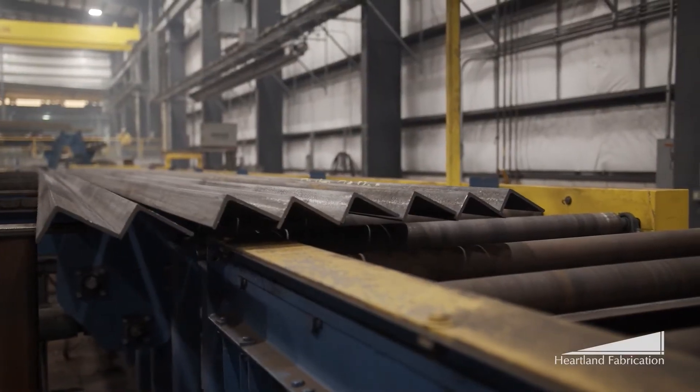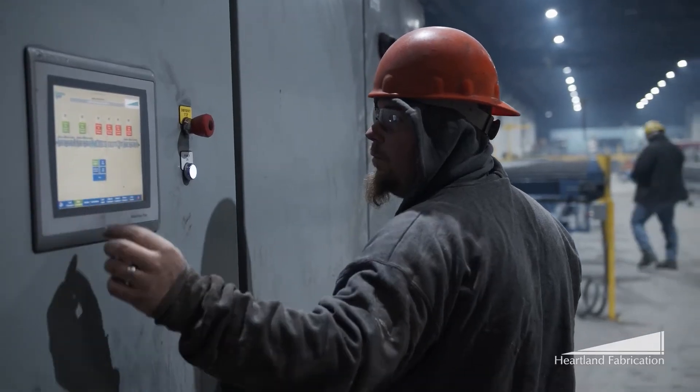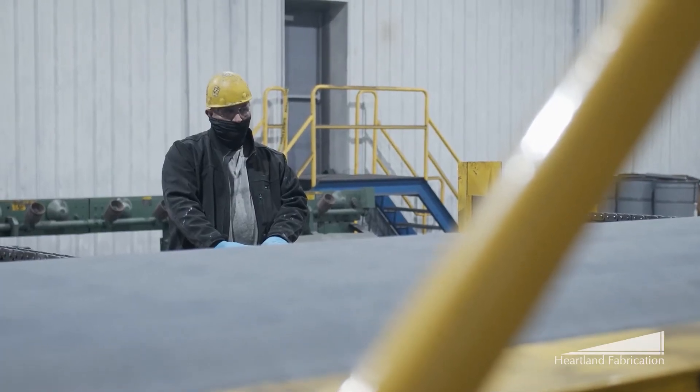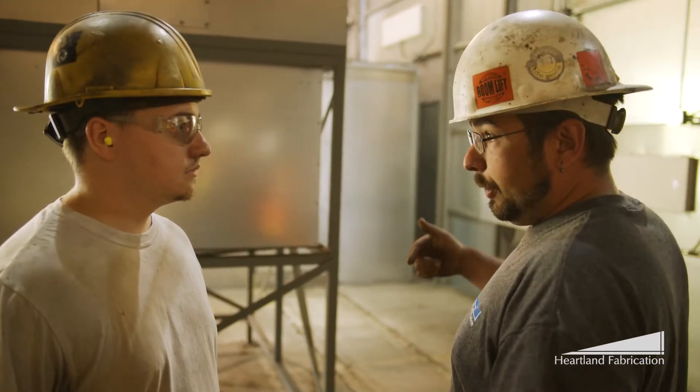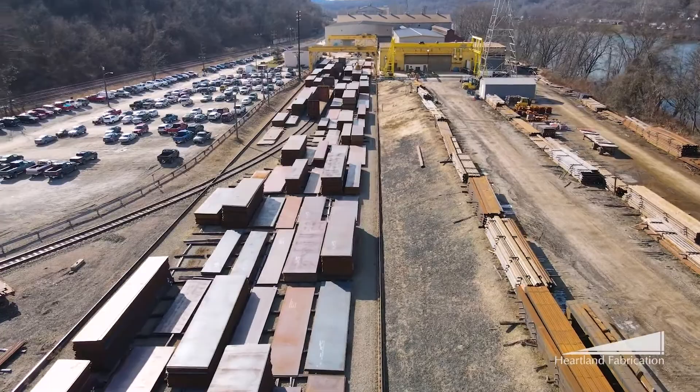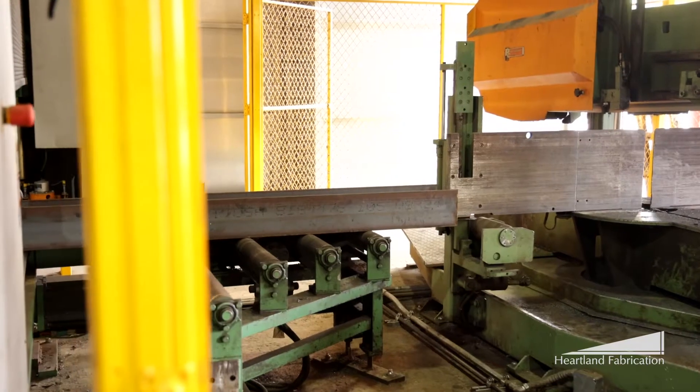Our services include processing raw structural steel through our automated drill line, welding accessories, and painting steel components. Every job that goes into production is just as important as the next. When you see everybody working as a team to get the same job done, helping each other out, it makes you feel like a family here. Transported by truck, the raw steel enters Heartland Structural Fabrication Shop.